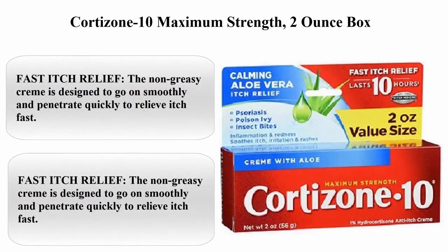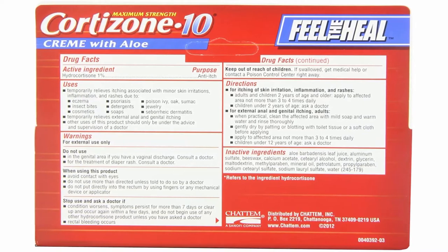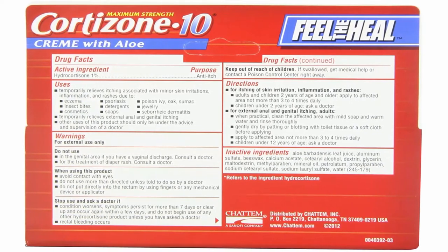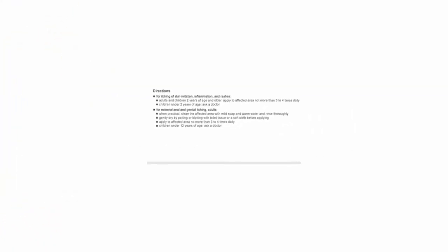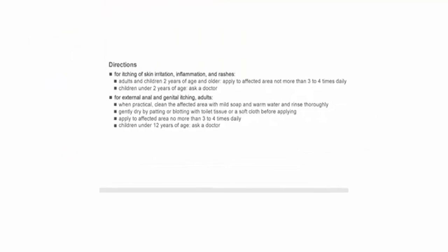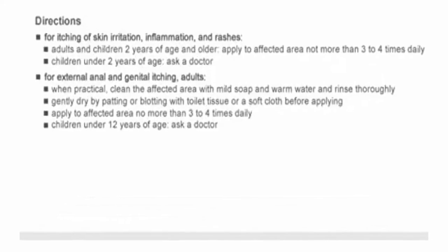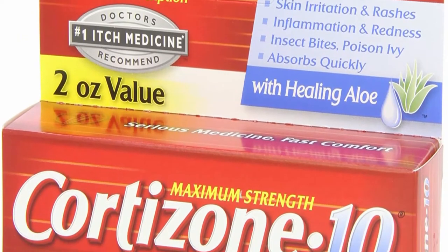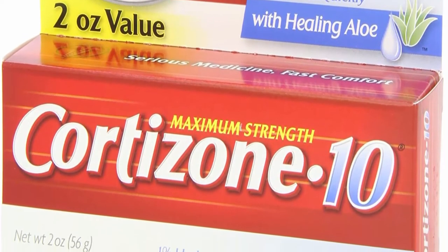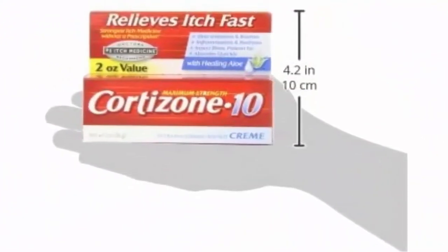Top 6: Cortisone-10 Maximum Strength, 2 oz box. Fast itch relief — the non-greasy creme is designed to go on smoothly and penetrate quickly to relieve itch fast. It's enriched with healing aloe and vitamins A and E to soothe itchy, irritated skin. Feel the heal — this maximum strength cortisone creme is the strongest non-prescription itch medication you'll find. It's easy to apply and absorbs quickly for fast-acting relief from skin irritation.